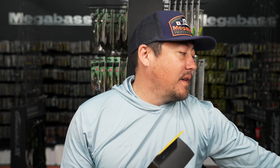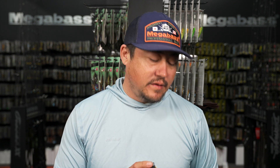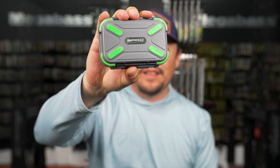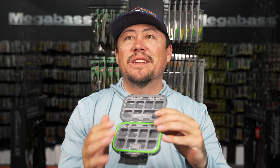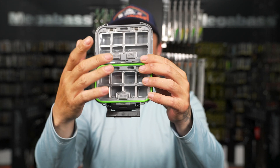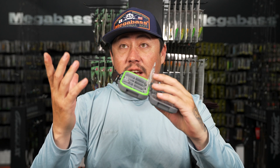New to us in three sizes: the Spro terminal box. This design has been around for about a year and a half and every brand has jumped on it. This one is Spro branded - very high quality with snaps, an insert that comes out, and a cool little storage area for your inserts.